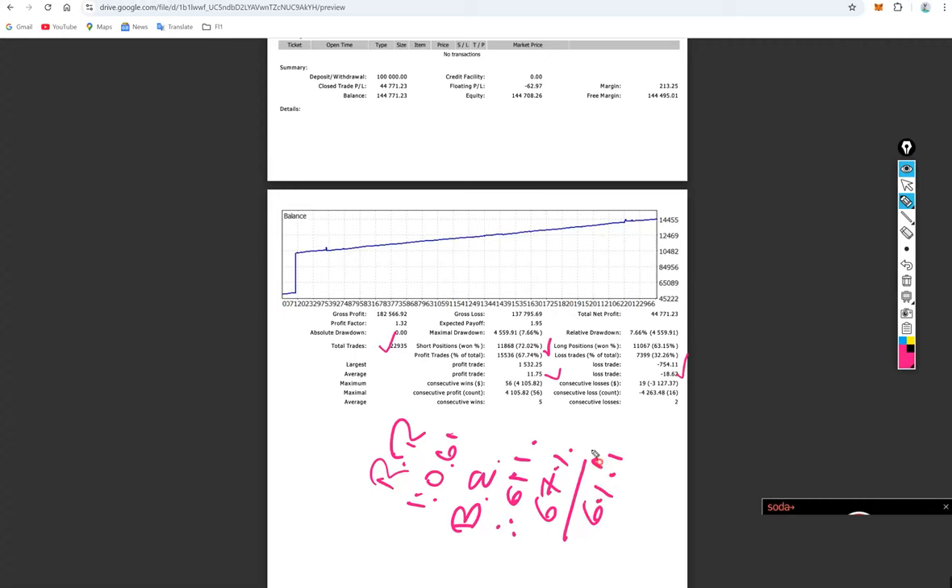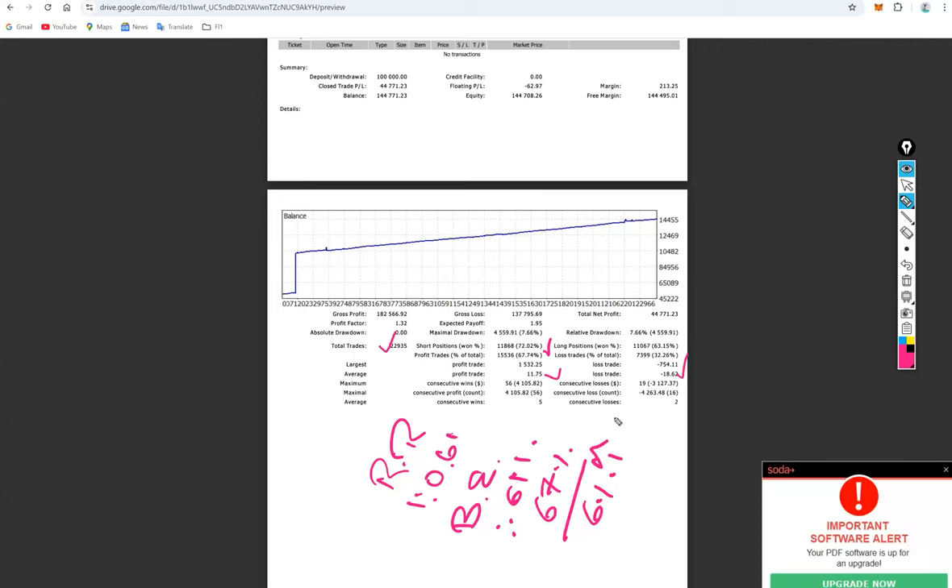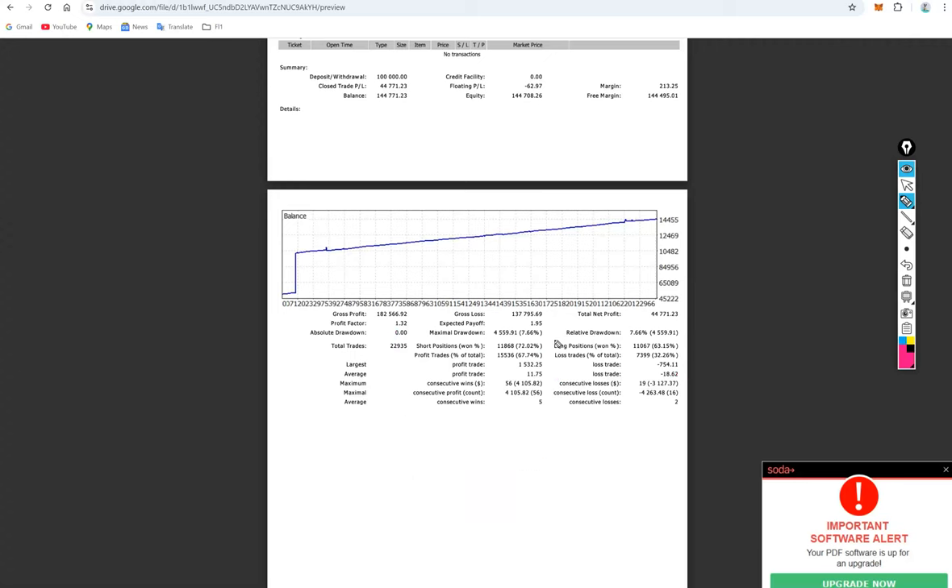The break-even point is 61%, and the current account accuracy is 67%, meaning we are approximately 6% above the requirement. The account statement is available for verification of all 22,000-plus trades.